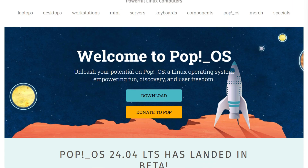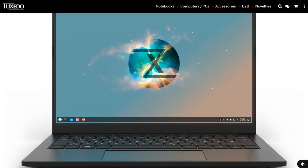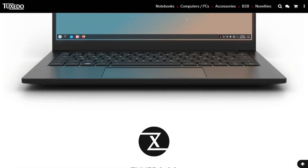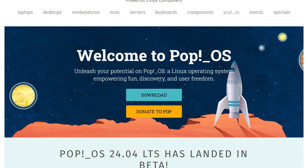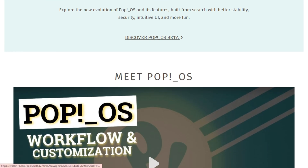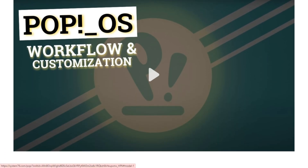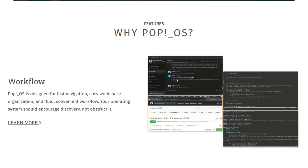Two Ubuntu-based Linux distributions, both from hardware companies that manufacture computers. Both promise the perfect desktop experience, but one's building a desktop environment from scratch in Rust, while the other's betting everything on KDE Plasma. 50,000 Reddit users are arguing about which one you should install, and after digging through development repos and user complaints for three days, what I found might change your approach to choosing a distro.